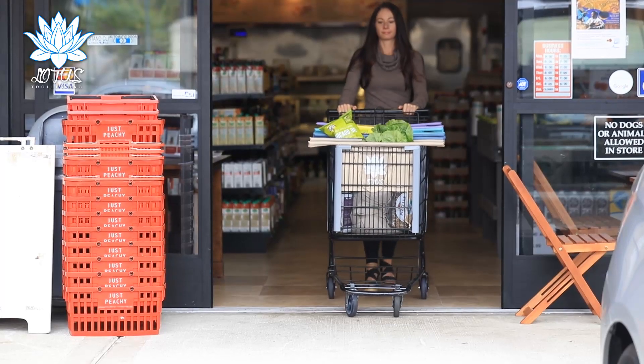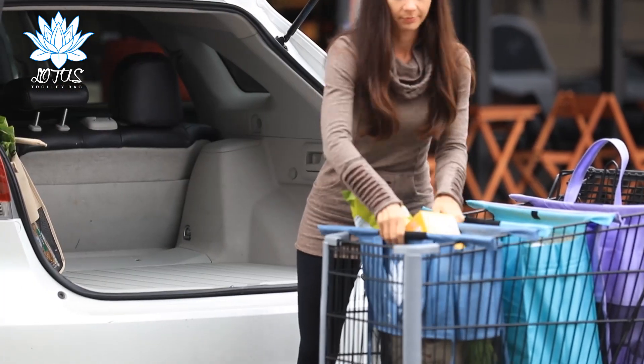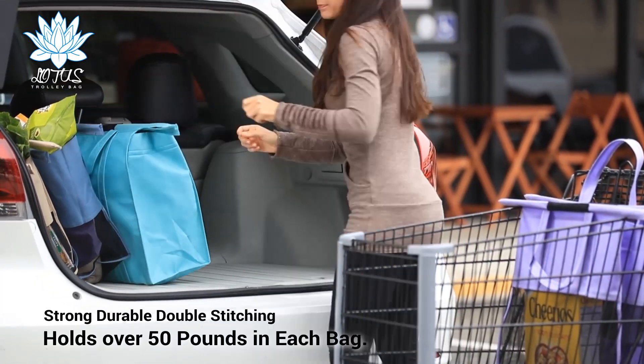Next, separate the bags for the journey home. Each durable double-stitched bag holds over 50 pounds.